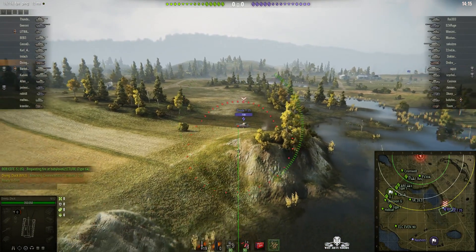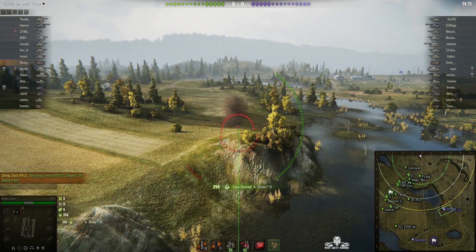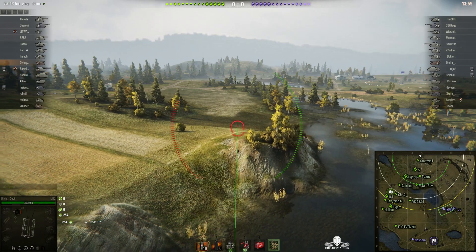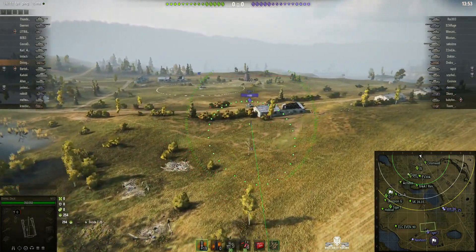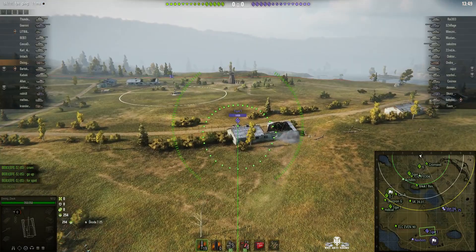He's set up and ready to shoot. There's a Skoda T25 there. He aimed at it where he thought it was going to go, but unfortunately it moved forward just after he fired, so he missed. But that Skoda is still going to be there in a few seconds. He picked up some stun assists from stunning that T25, so more than likely he'll hit that tank again.